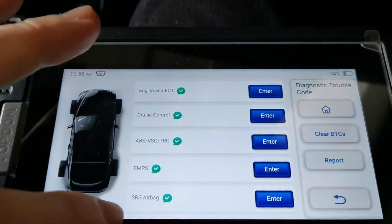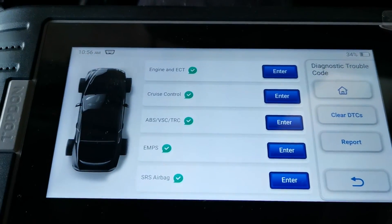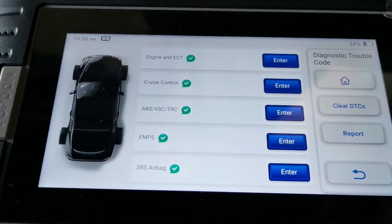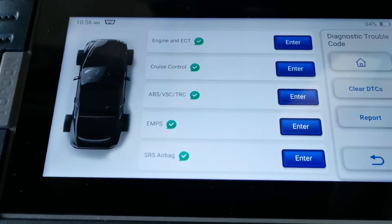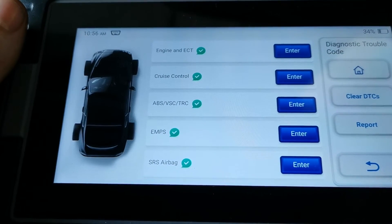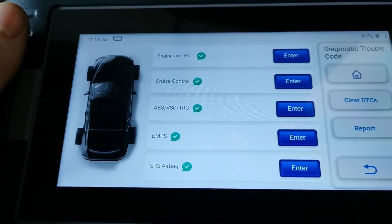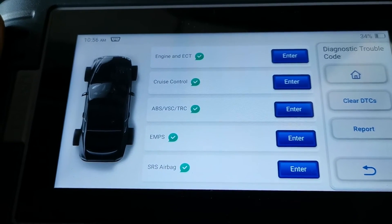We have a health report that is green right across the board. Don't forget the simple stuff — if you carry out a service, make sure you check over your work. Leaving something like that disconnected can cause a lot of fault codes and deactivate a lot of systems. Always double check and do a road test after you finish the job.